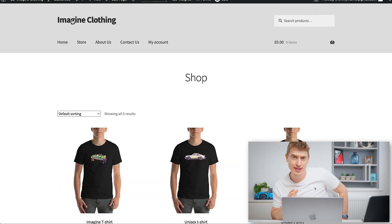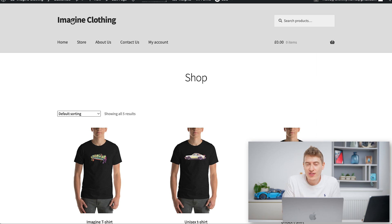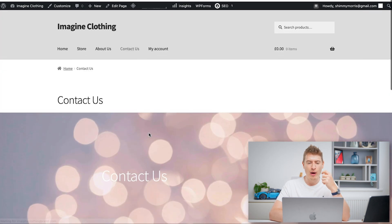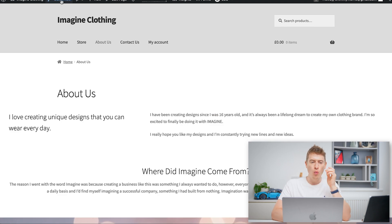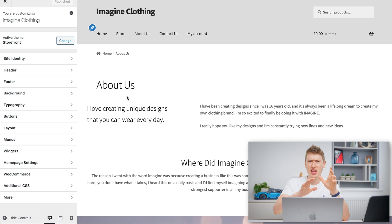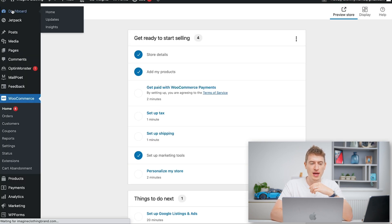Here is the website now. I haven't edited it to its full potential since I wanted to finish this video — if I were doing that properly I'd probably spend quite a few days on it. But here's what I've done so far: a very basic, straightforward home page. I've also edited the about us page and the contact us page. I'm going to show you how I did this.